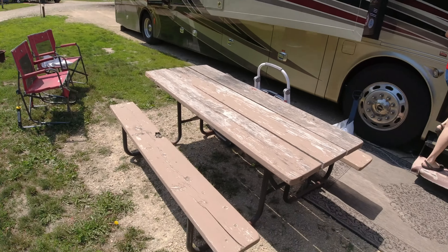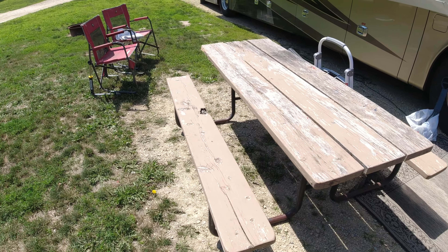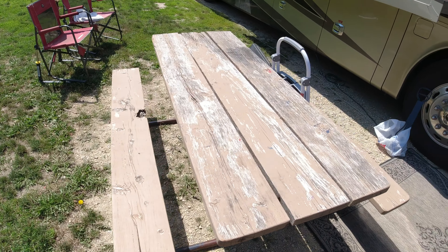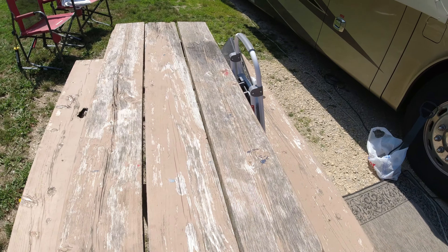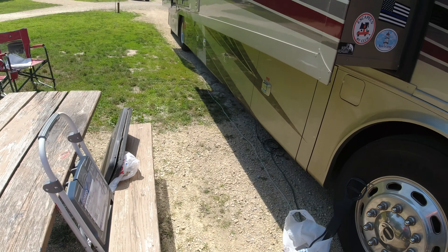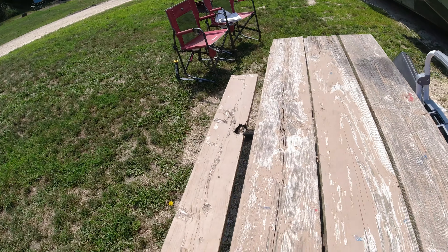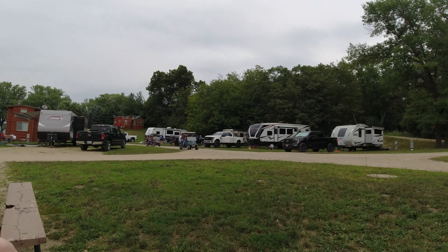We had hail last night which bothered me because I was afraid there might be a tornado, and I didn't want my solar panels getting banged up. Another thing is the picnic tables are not in the best shape — this one has holes in it, the wood looks like it could fall through, and you could get some bad splinters.